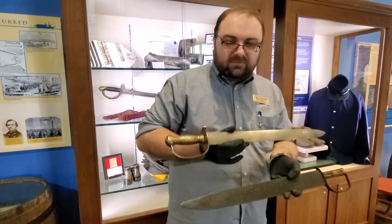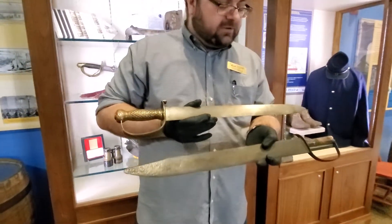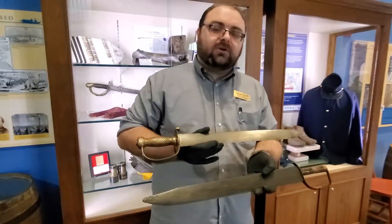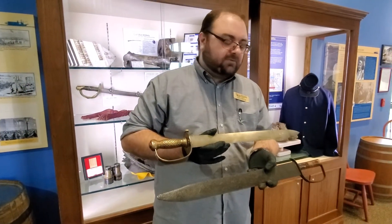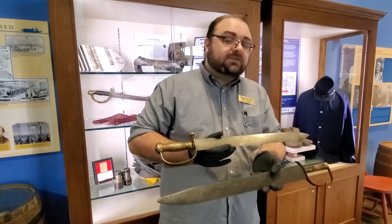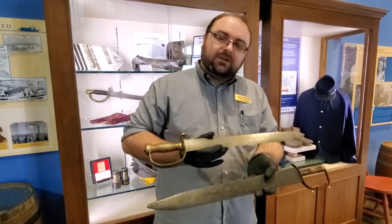I don't believe that this one was ever used, but this one definitely was lost on a battlefield. They're really part of our wonderful treasures here at Behringer Crawford Museum. I love talking about them and showing them. I hope you enjoy and you've learned something. If you like and subscribe, we appreciate it, and we'll see you in another video.